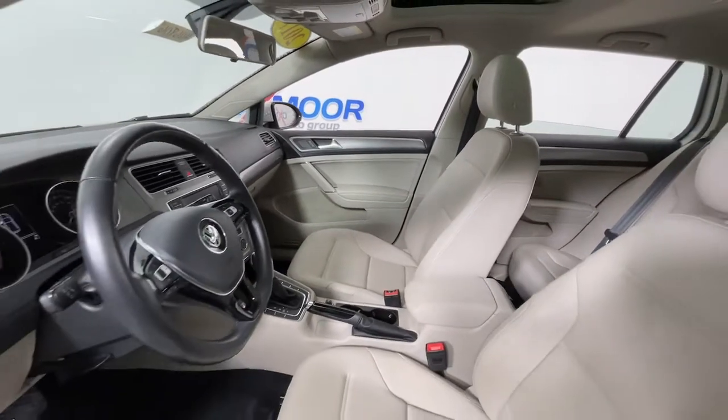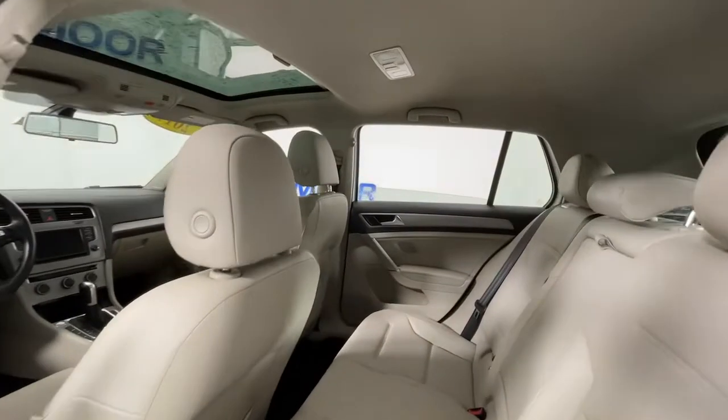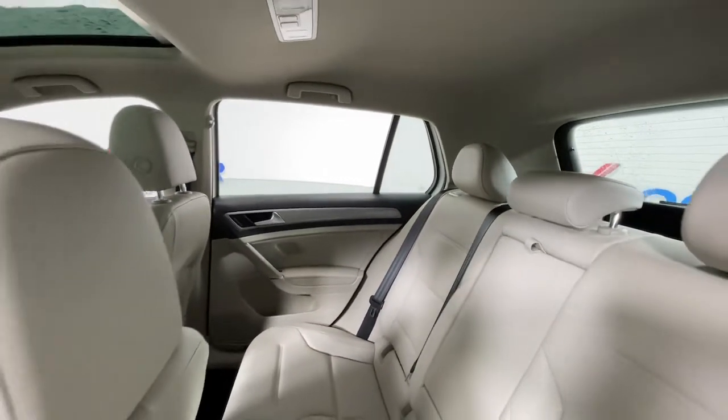The following are some of this vehicle's highlighted options: keyless entry, sunroof/moonroof, electronic stability control, trip computer, power windows, bucket seats, four-wheel disc brakes, and power steering.